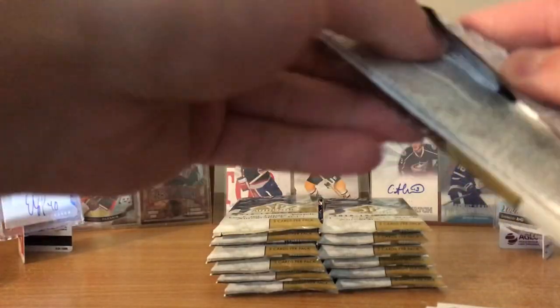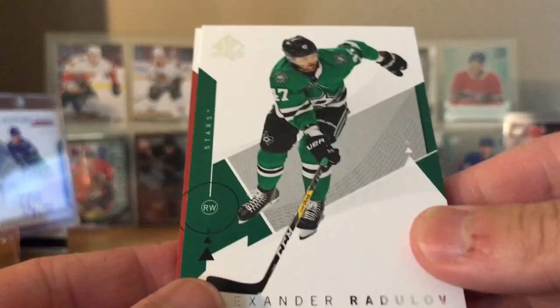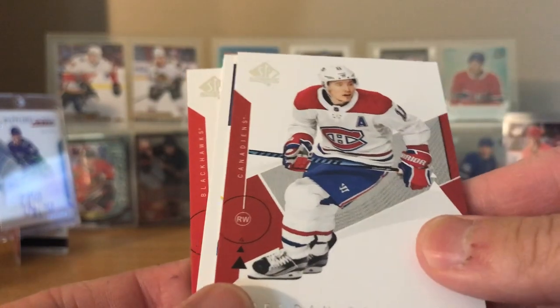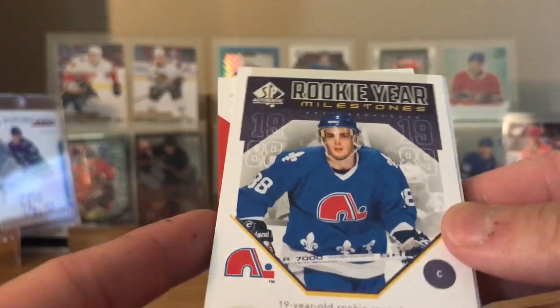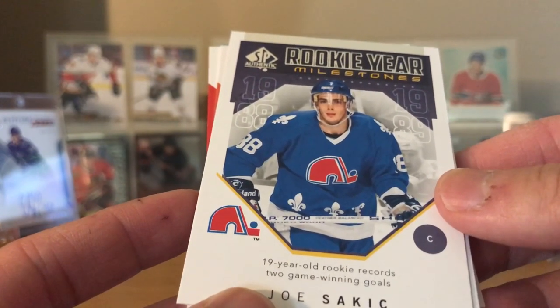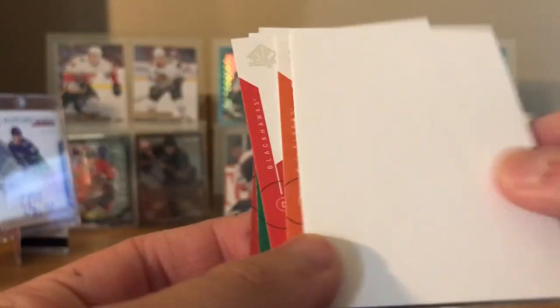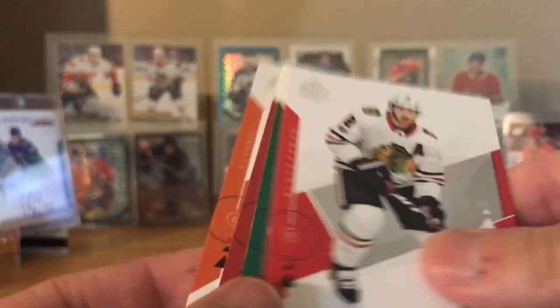Next pack, last pack on the left side. Nothing crazy on the left side last box either. We got Radulov, Gallagher. Rookie year - Joe Sakic, 19-year-old, 19-year-old rookie record, two game-winning goals. Nolan Patrick, Duncan Keith.